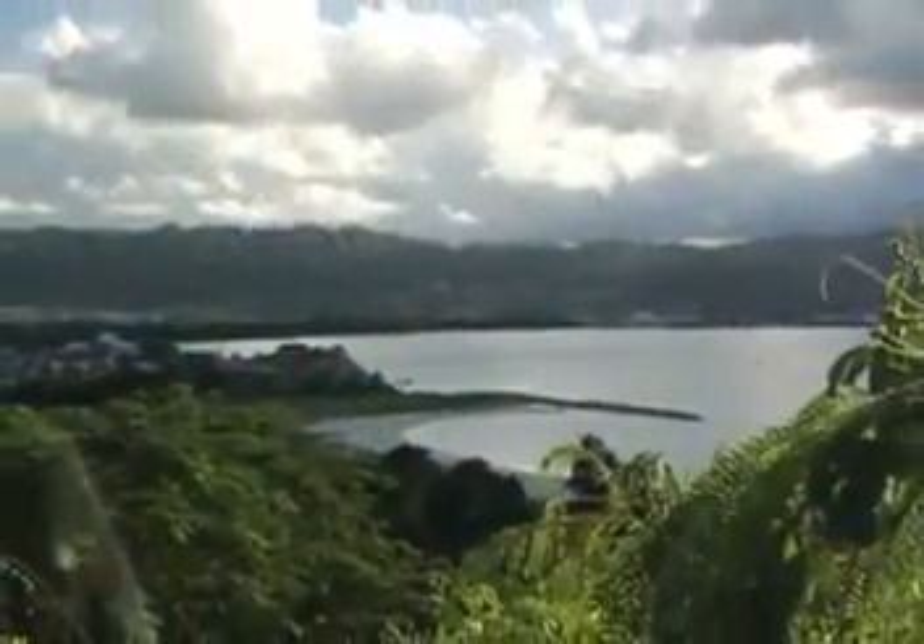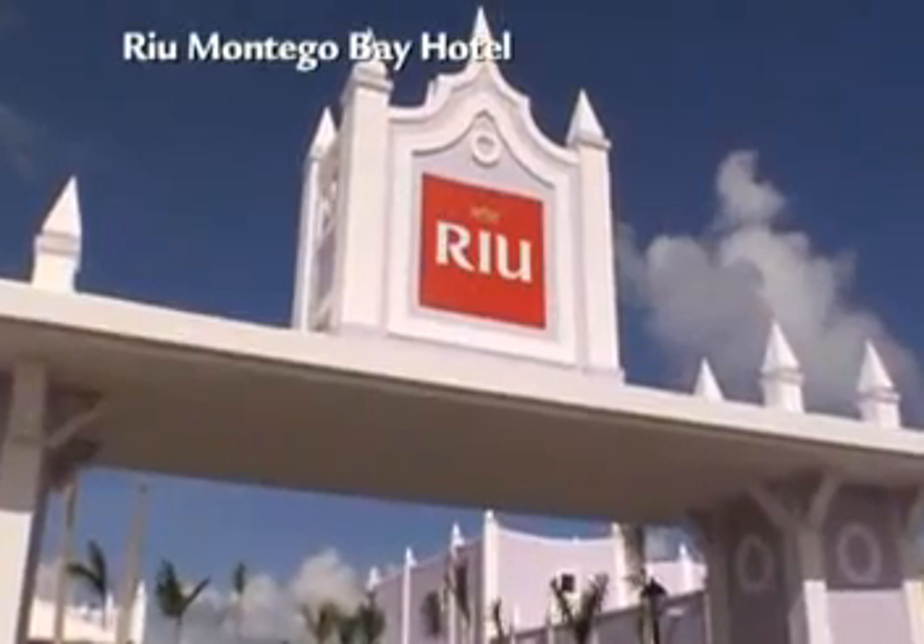This is Montego Bay, the most famous area in Jamaica. It's a tropical paradise with perfect white sand beaches, and it's where you'll find one of the newest Rio Resorts, the Hotel Rio Montego Bay.